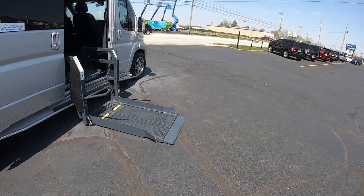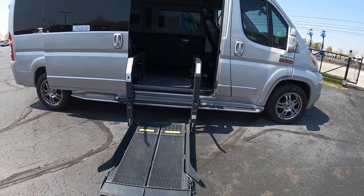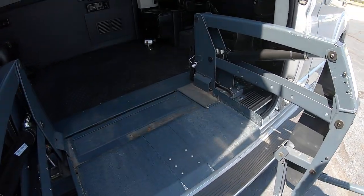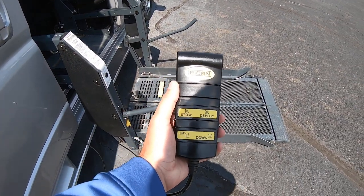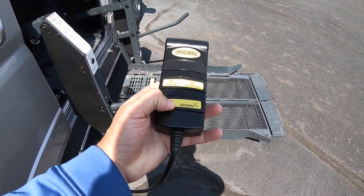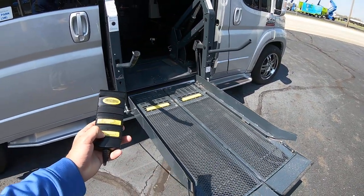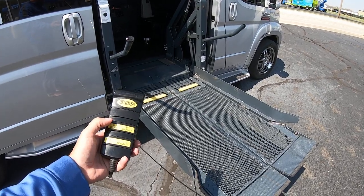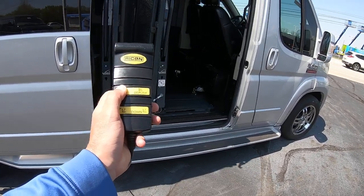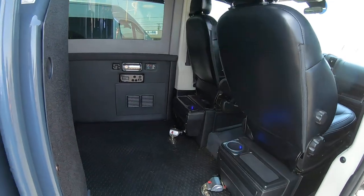Around the side here we have a dual post Rikon slide-away lift. It has a 700 pound weight rating. You get your hand control here to operate it — hit the up button and it's going to lift up. They can wheel in, and once they're in, hit the button and it'll go up and slide to the side to give you access to get in, with the lift all the way up.